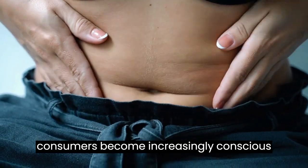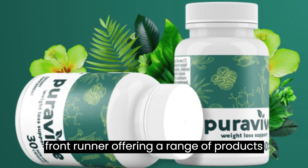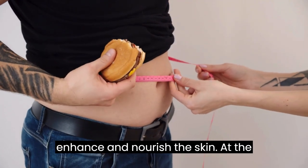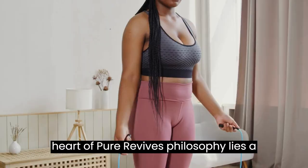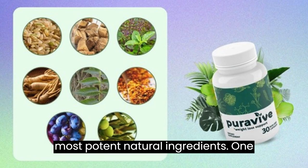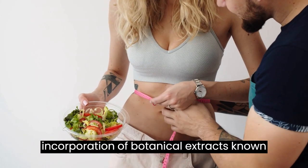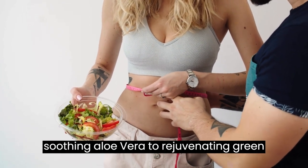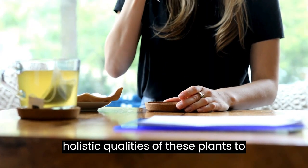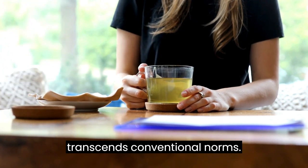As consumers become increasingly conscious of the ingredients they put on their skin, PuraVive emerges as a front runner, offering a range of products that harness the power of nature to enhance and nourish the skin. At the heart of PuraVive's philosophy lies a commitment to utilising the purest and most potent natural ingredients. One standout feature of their products is the incorporation of botanical extracts, known for their time-tested benefits. From soothing aloe vera to rejuvenating green tea, PuraVive taps into the holistic qualities of these plants to provide users with skin care that transcends conventional norms.